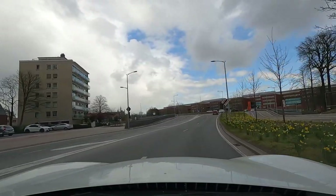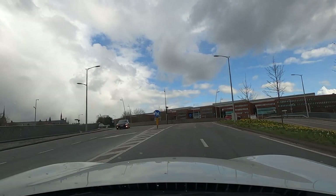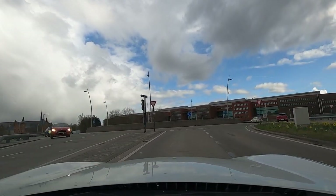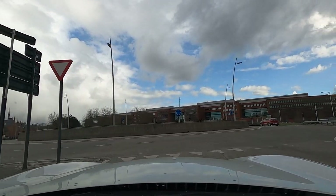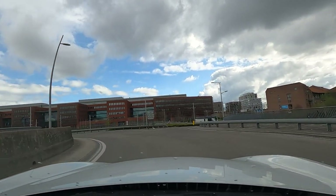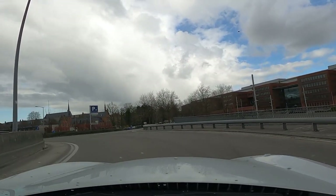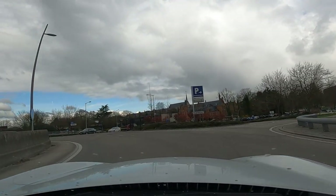In Belgium speed limits are in kilometres per hour. Near schools it's 30 km/h, in town it's 50, outside of town it's 90, and on dual carriageways and motorways it's 120. There is also a minimum speed limit on motorways of 70 kilometres per hour.